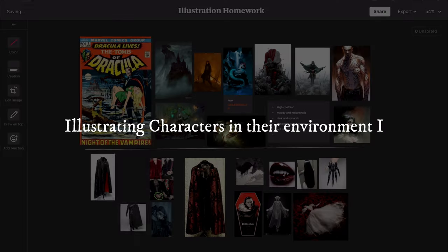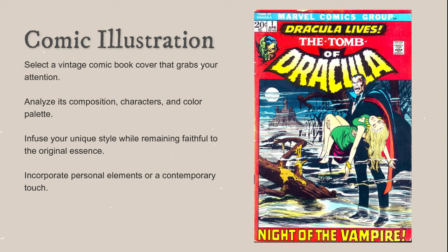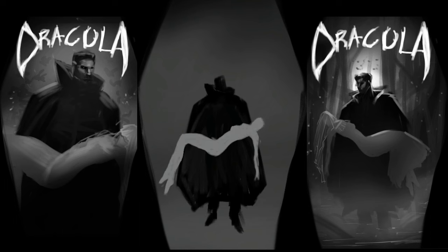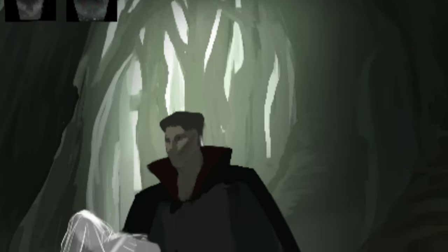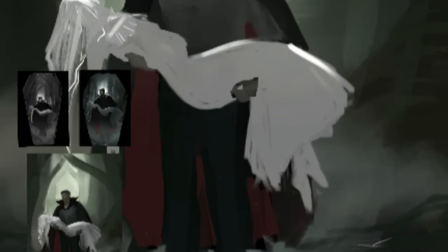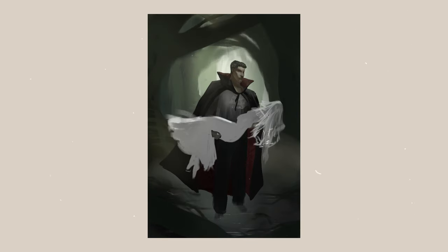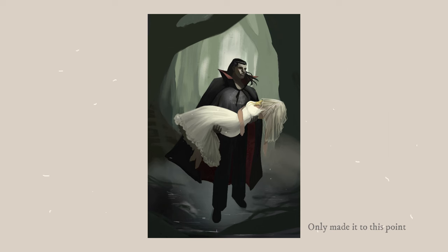We had our first illustration class in term three, and it was a class I was really looking forward to. For this class, we had to take an old comic cover and reimagine it as an illustration. I went into this one pretty excited, but alas, I also wasn't able to finish it. It did make me realize that I need to find a proper workflow for my illustrations — at the moment I kind of just go with the flow, but I think a structured workflow is going to help me a lot in the future.